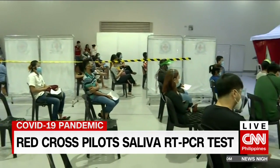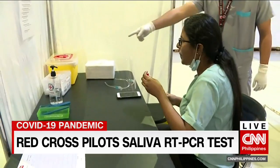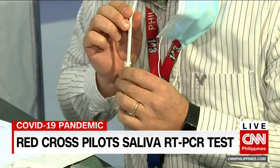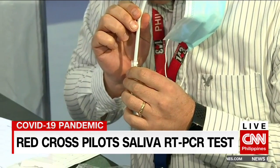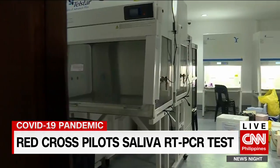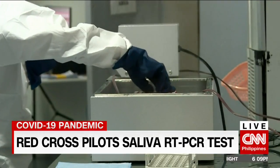Compared with the usual RT-PCR swab test, this is less invasive, but you can't eat, drink, gargle, or smoke 30 minutes before the saliva collection. Then, using a straw, just gather up to 2ml of saliva. Results will be out in 3 to 4 hours, faster than the RT-PCR swab test's usual 12 to 24-hour turnaround time.